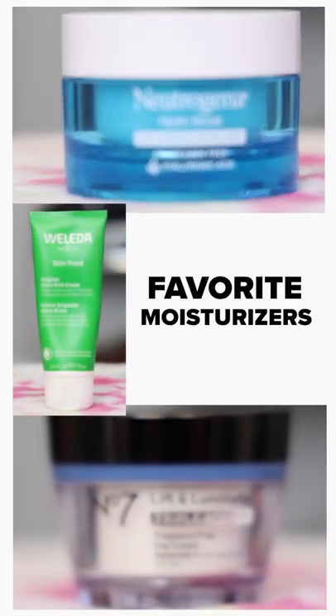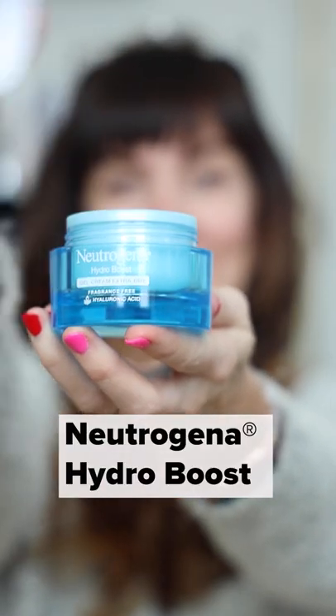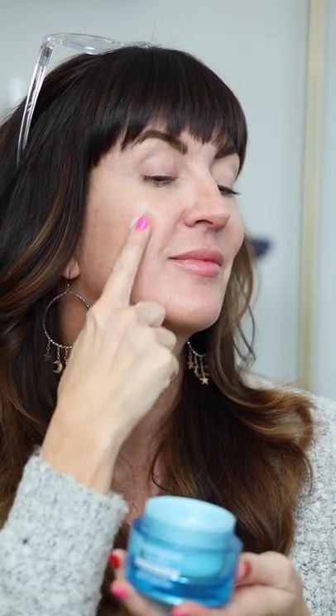If you struggle with uber dry skin like I do, let me introduce you to a few of my favorite and very effective moisturizer friends. I'll start with the Neutrogena Hydra Boost Gel to Cream Extra Dry. It contains the skin plumping ingredient of hyaluronic acid and provides intense moisturizing power that absorbs quickly but leaves skin feeling super soft. In my opinion, it's the most lightweight one in this group.